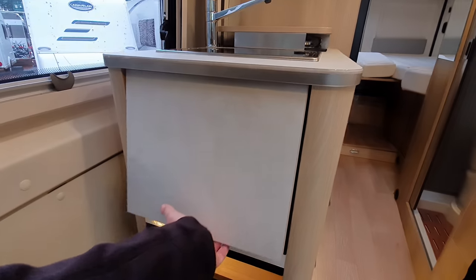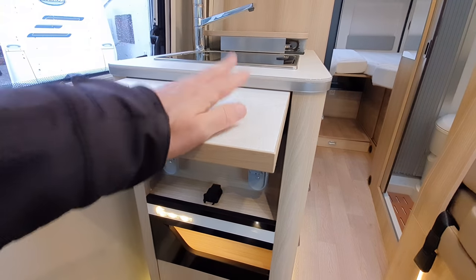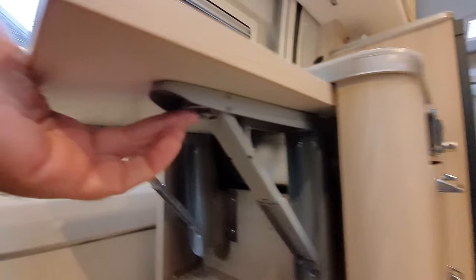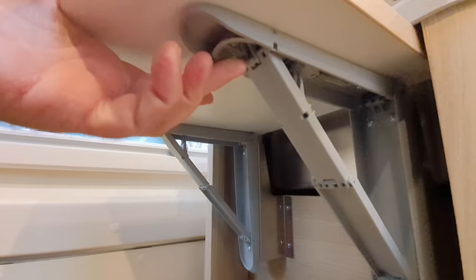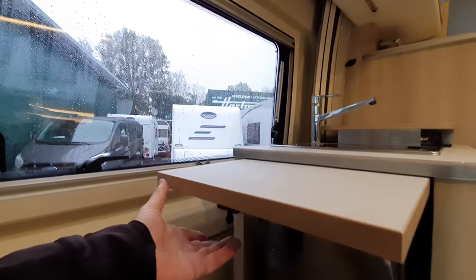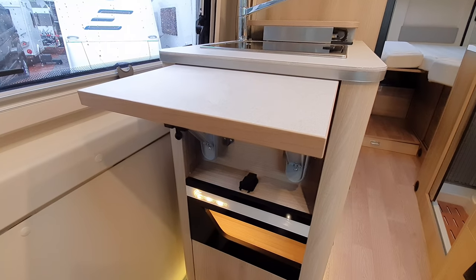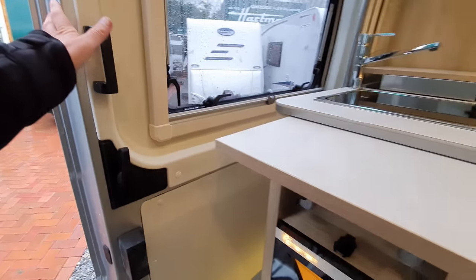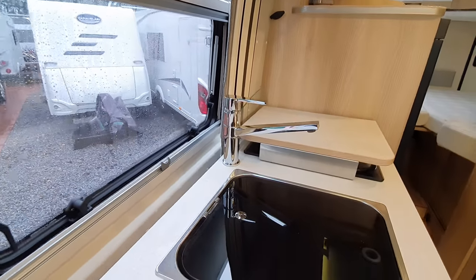This is our kitchen extension. It's going to be difficult to demonstrate with one hand on the camera. There's a catch under here that moves it up. You really need two hands to close it, and one hand is on the camera, but I think you get the general picture. I'll close it when I come back, though you won't see me doing it.